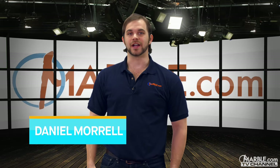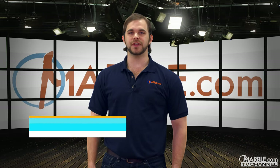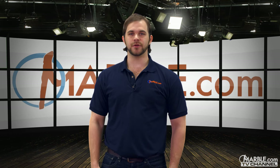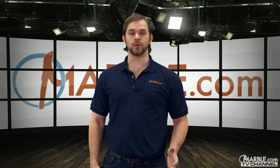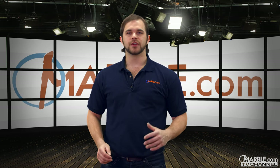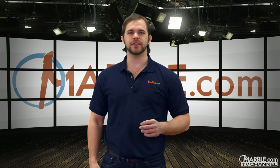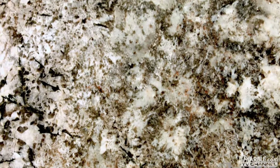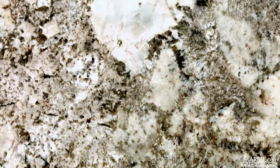Hi, I'm Dan from Marble.com. Nothing quite captures the attention of a room like a roaring fireplace. While it is difficult enough to maintain the upkeep of a wood-burning fireplace itself, creating the fireplace surround is just as important for bringing balance to this hot design area. Today, I'm here to help you find the right material that will fit both function and form.